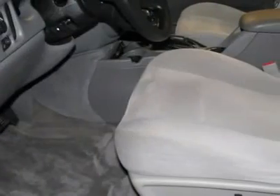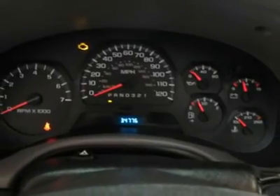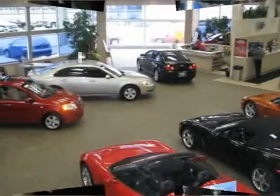GM certified pre-owned means you not only get the reassurance of a 12-month/12,000-mile bumper-to-bumper limited warranty, but also up to a 5-year/100,000-mile powertrain limited warranty, a 117-point inspection and reconditioning, 24/7 roadside assistance, and a complete Carfax vehicle history report.